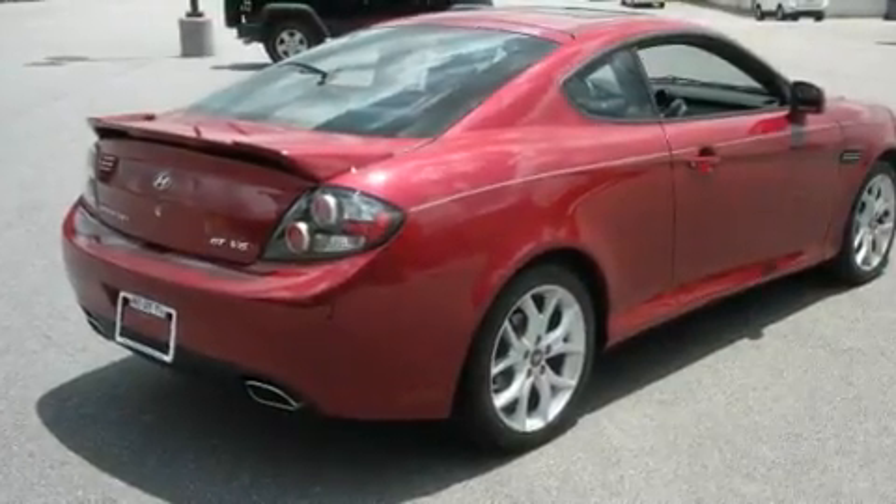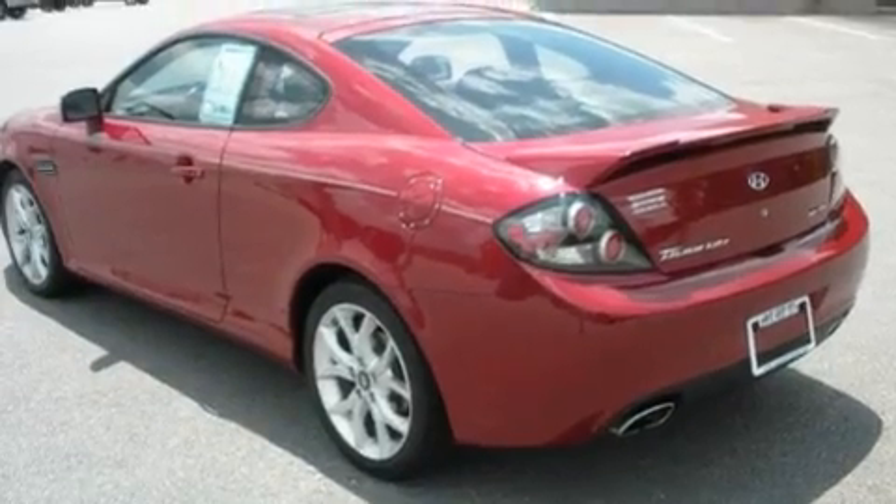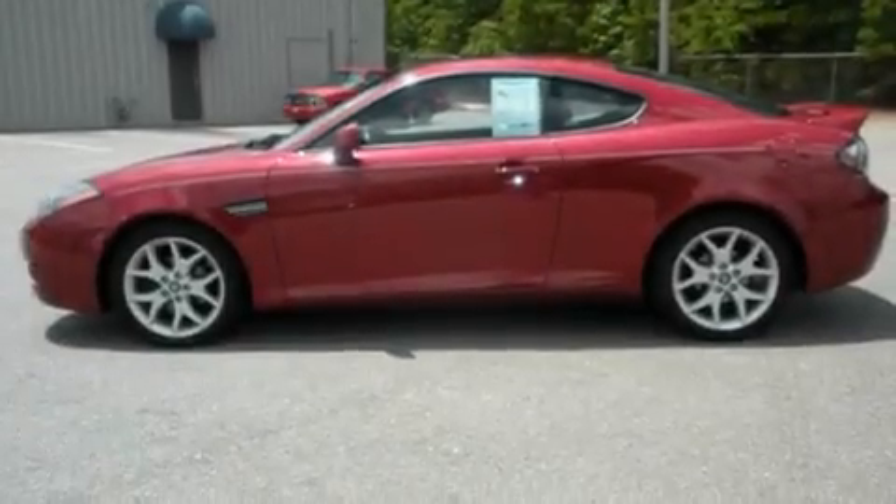Its top features include a power sunroof, cruise control, a rear window defroster, a CD player, alloy wheels, a security system, tinted glass, an anti-lock braking system, keyless entry, and this vehicle has fewer than 35,000 miles on the odometer.